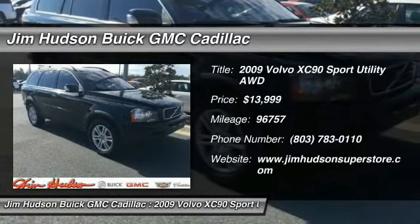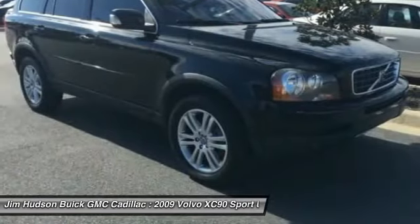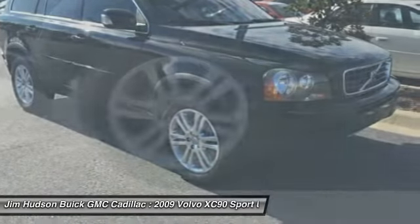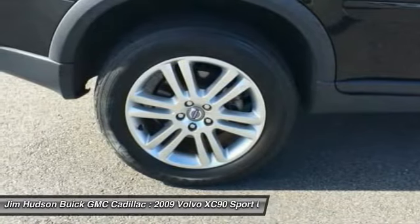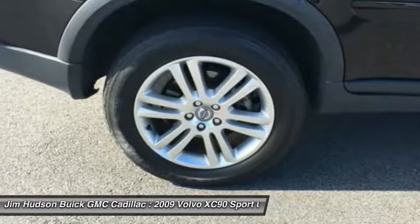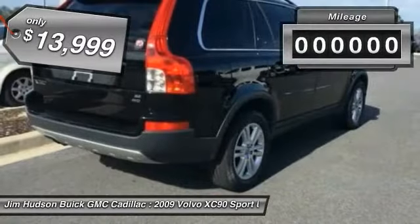The 2009 XC90. The Volvo XC90 provides refined luxury with unrestricted pleasure on the side. Experience the Volvo XC90 from the inside out and see why you'll want to take everyone on tour. And is priced below $15,000.